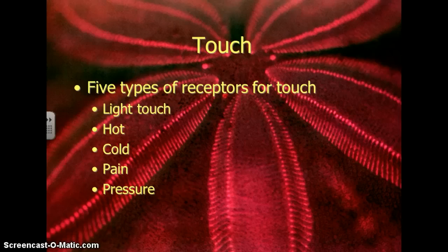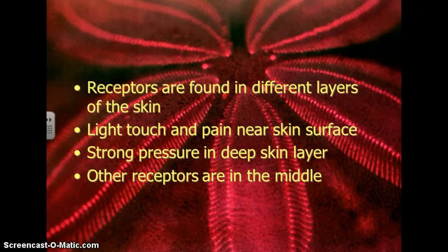The last sense we're going to talk about is touch. You have five types of receptors for touch: light touch, hot, cold, pain, and pressure. Receptors for each of those are found in different layers of the skin. Light touch and pain are near the skin's surface — you want to be able to feel pain on the surface so you don't get hurt as badly. Strong pressure is felt in the deeper layers of the skin, and hot and cold receptors are located in the middle of the skin.